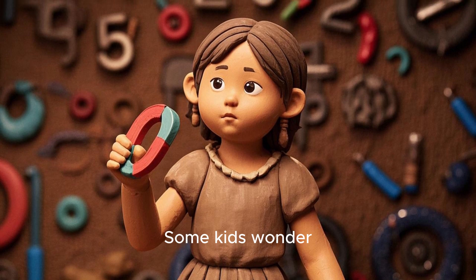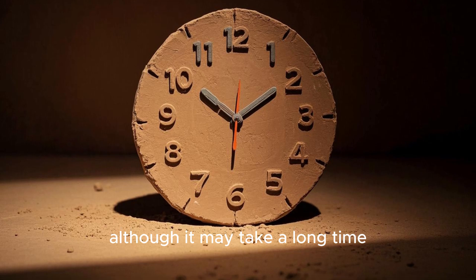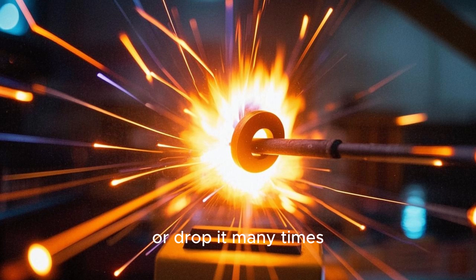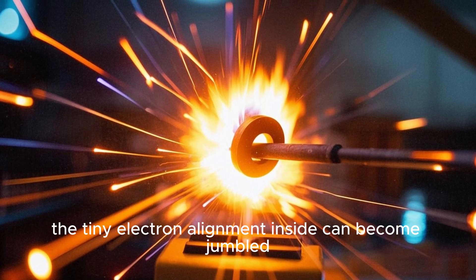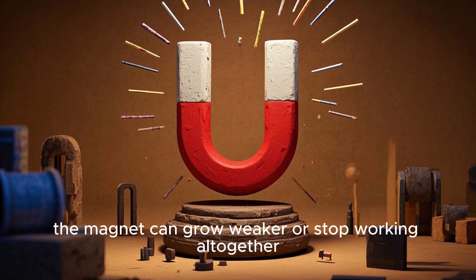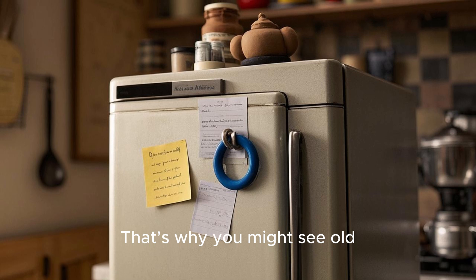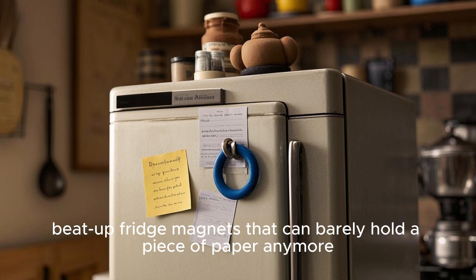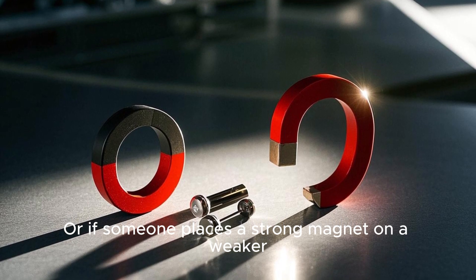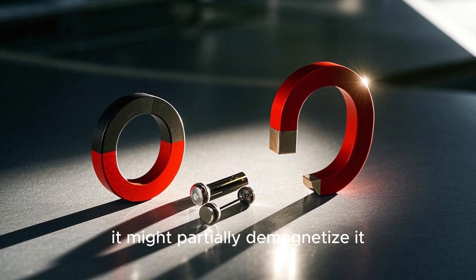Some kids wonder: can magnets lose their power? The answer is yes, although it may take a long time. If you heat a magnet to very high temperatures or drop it many times, the tiny electron alignment inside can become jumbled. When that alignment is lost, the magnet can grow weaker or stop working altogether. That's why you might see old, beat-up fridge magnets that can barely hold a piece of paper anymore. Or if someone places a strong magnet on a weaker magnet in the wrong orientation, it might partially demagnetize it.